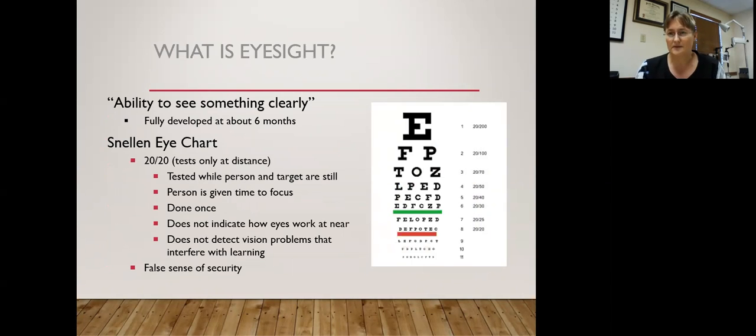Let's start with the definition of vision — beginning with eyesight. Eyesight is the ability to see something clearly. This is why you go to the eye doctor, because your kid is squinting when they can't see the board at school. A lot of people think eyesight is something you're born with, but it actually shows up right around six months of age. It's one of the visual skills that doesn't need a lot of cultivating or developing.